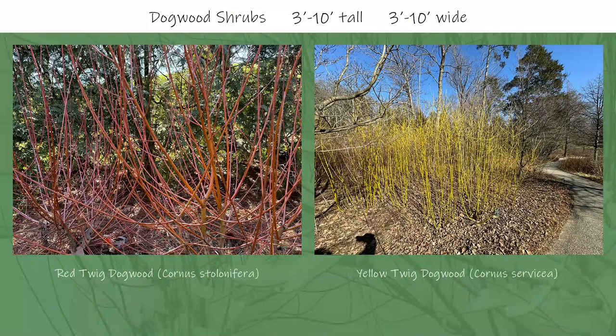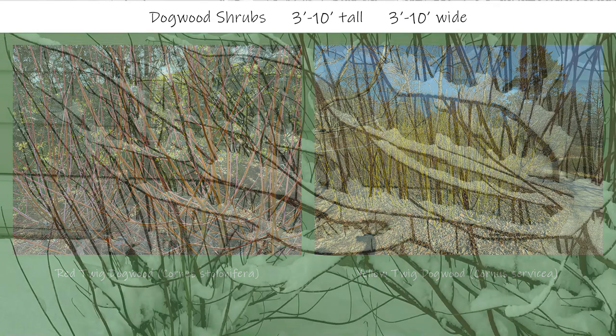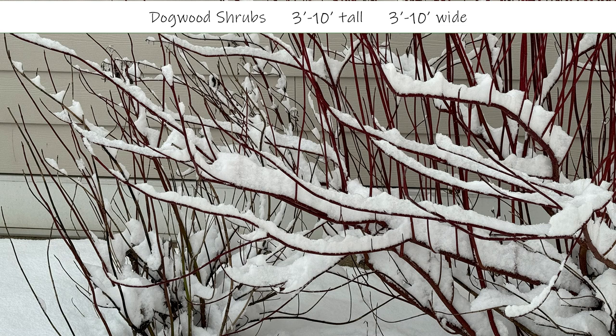I'm going to start with pictures of red and yellow twig dogwood, which both provide great winter interest. I combined these because the only picture of yellow twig dogwood I was able to find was one picture, so the remaining pictures are all of red twig dogwoods. The first picture is a red twig dogwood covered in snow — the red twigs stand out against the snow and against the siding of the house.